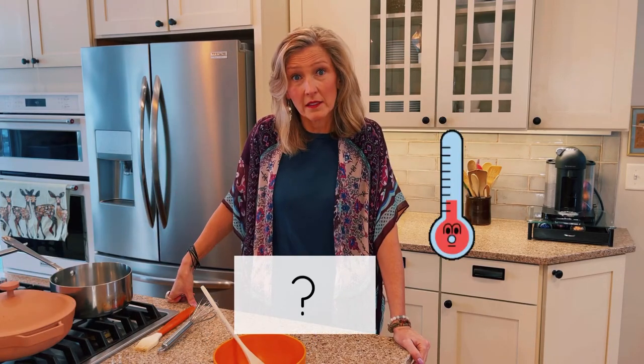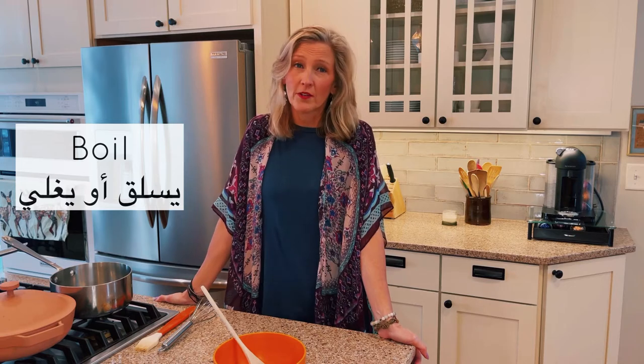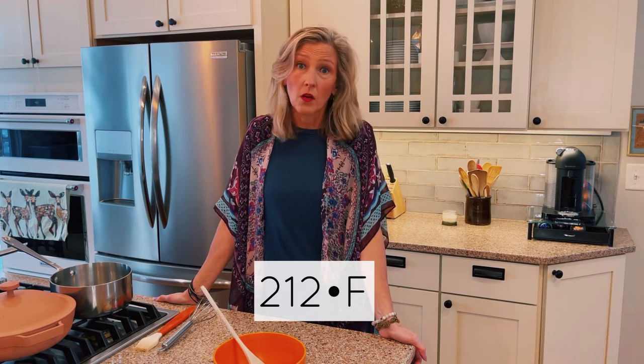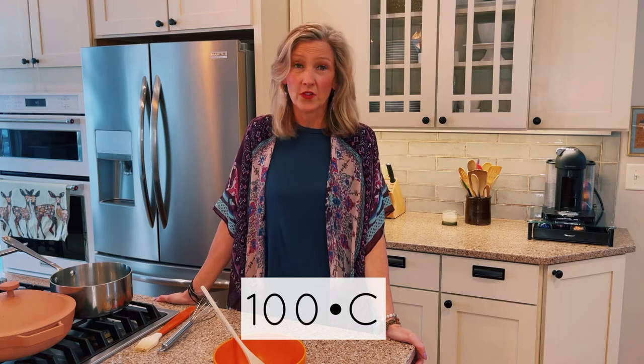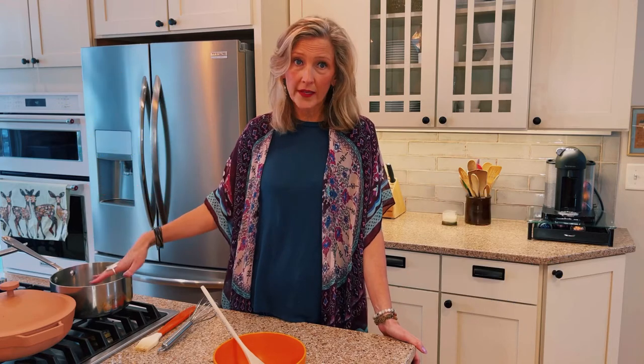Do you know what temperature water boils at? I didn't either until I looked it up yesterday. Apparently water boils at 212 degrees Fahrenheit — or do you know what that is in Celsius? 100 degrees Celsius. So if you boil something, you boil the water, then add your pasta or potatoes and boil until cooked.